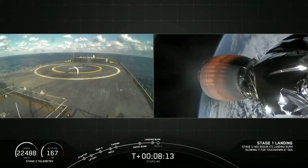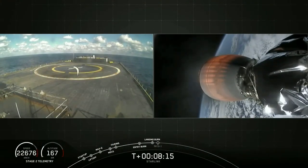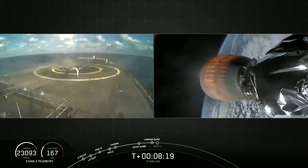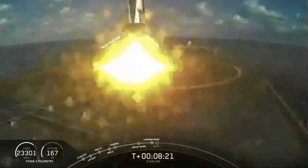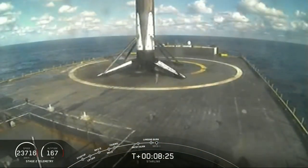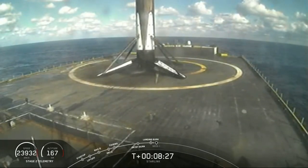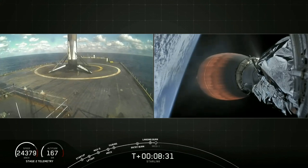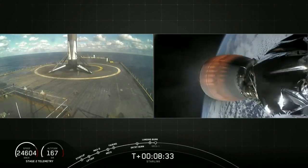That landing burn is currently going. Unfortunately we don't have video from the vehicle, but we do have telemetry. Stage one landing legs deployed. Stage two is in terminal guidance. That's the third landing of this booster — second time landing on, of course, I Still Love You. Very cool.